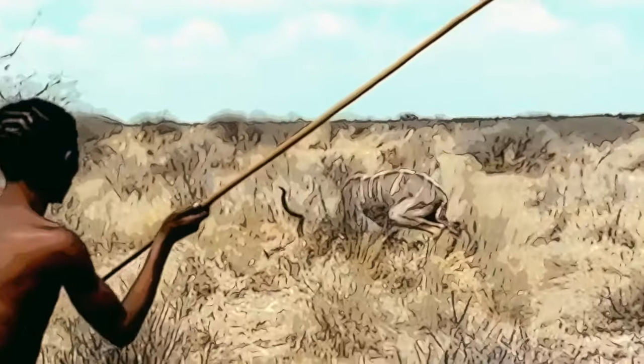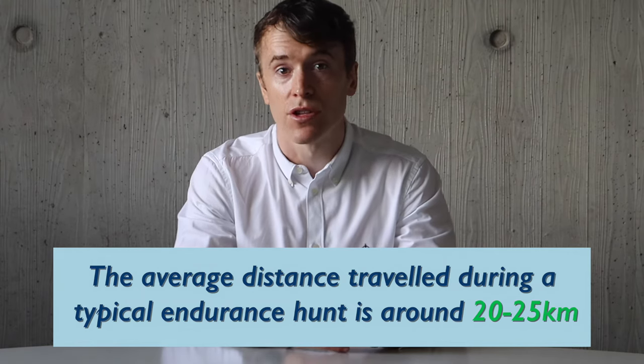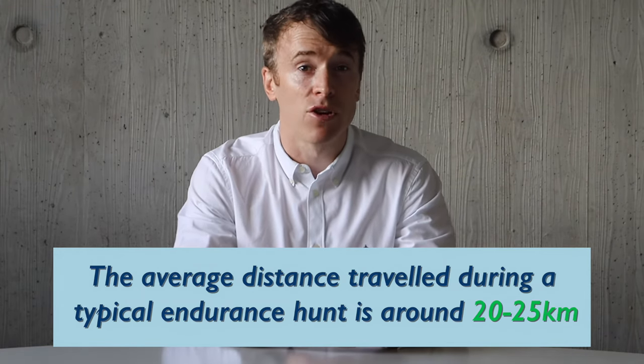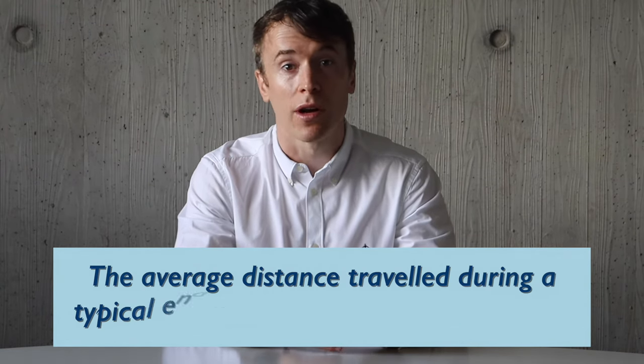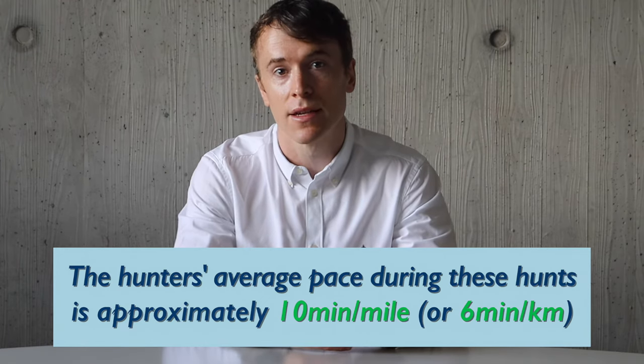This process of chasing, tracking, chasing, and tracking is repeated. Assuming hunters resume the chase before the animal fully cools, its body temperature will gradually keep rising until it reaches heat stroke and collapses — allowing a hunter to walk up and dispatch it safely without sophisticated weapons. According to records from present-day hunter-gatherers in the Kalahari, the average distance traveled during these endurance hunts is slightly longer than a half marathon — about 21.1 kilometers — with hunters walking about half the time and running at a 10-minute-per-mile pace for the rest.